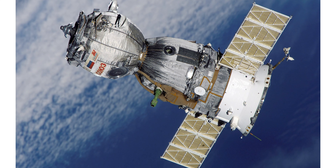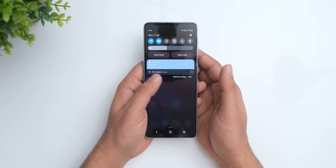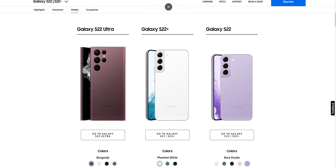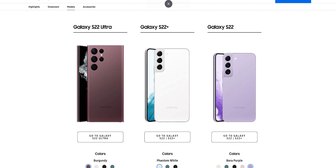We may also get to see satellite connectivity on the new phones, which will be very handy in case you get stuck in an area without cellular network. Samsung is offering 4 years of software upgrades for many of their models, including the S series lineup, so even if you go for the S22 series, you should be on the latest Android OS till 2026.